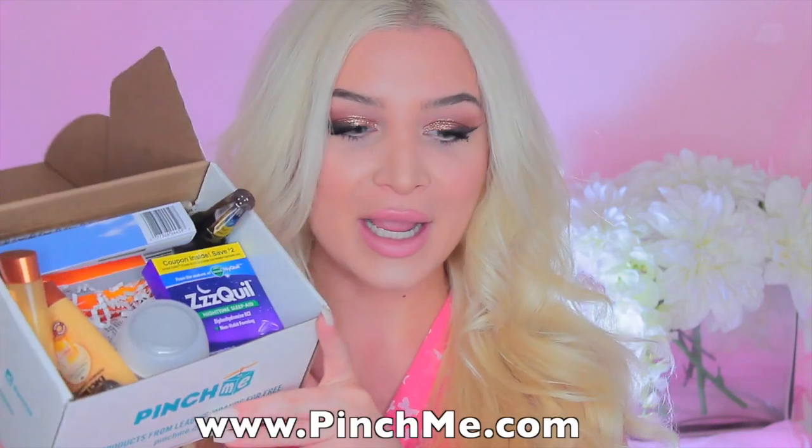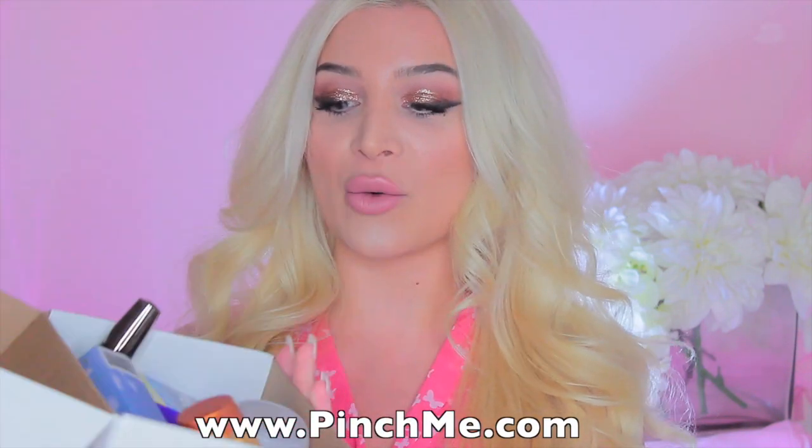Hi guys, welcome back to my channel. I hope you're having a great day. In today's video, I'm going to be unboxing Pinch Me. If you guys have heard of this, this is a really cool place where you get to try free samples of beauty products, food, skincare, pretty much anything — medication, lotions — there's a wide range of things that you can try for free. And I mean free, they ship it to you free. You pick out the samples of each item and the only thing you have to do in return is just give your feedback. That's it.